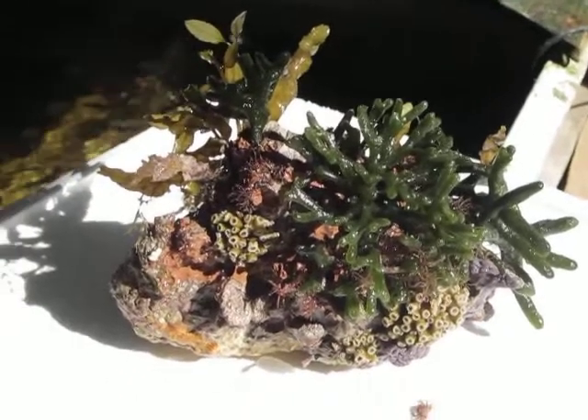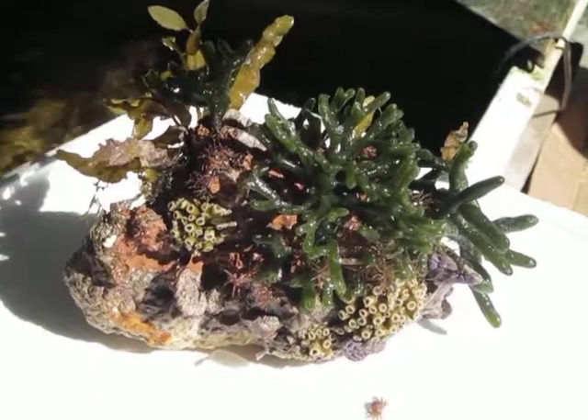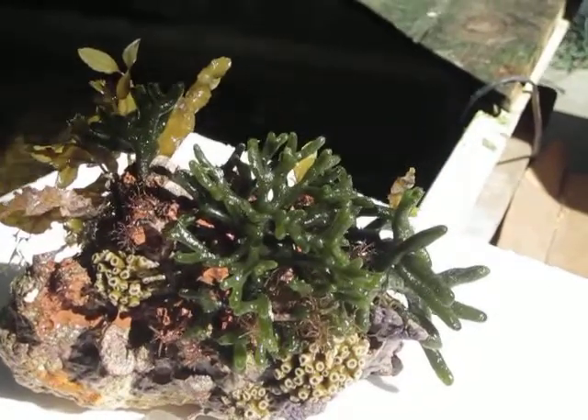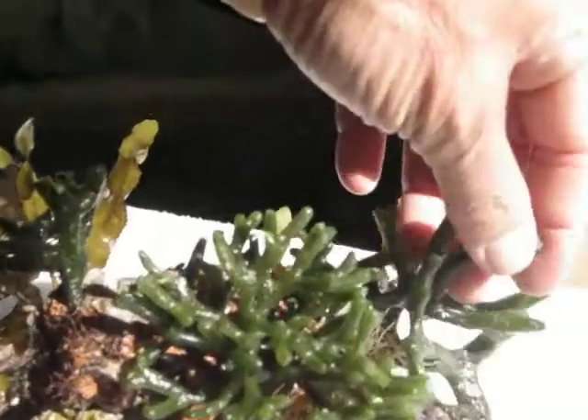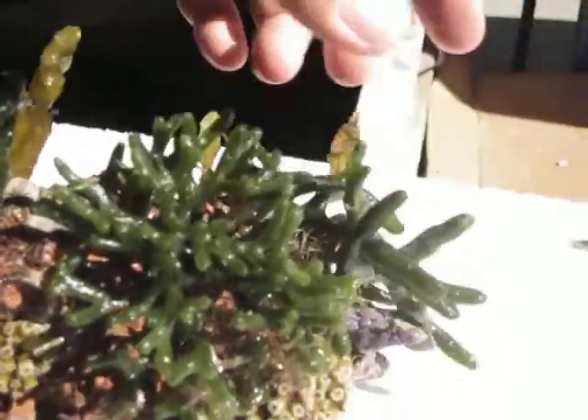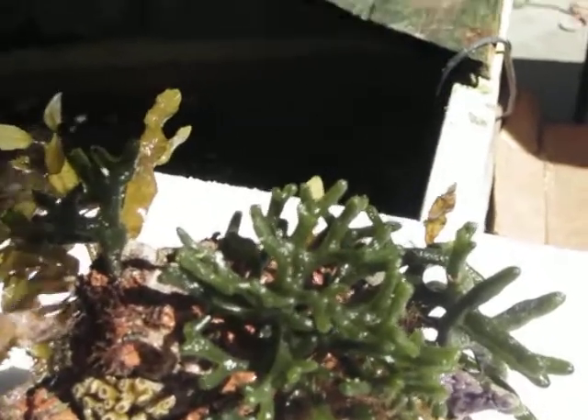This is another nice piece of deco. This has codium on it — actually two species of codium. This is more of a thicker branch, like an elkhorn-looking type of codium. It's more of a bush, and there's also a sargassum.